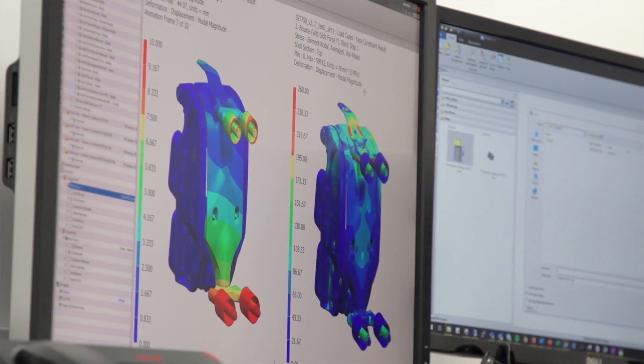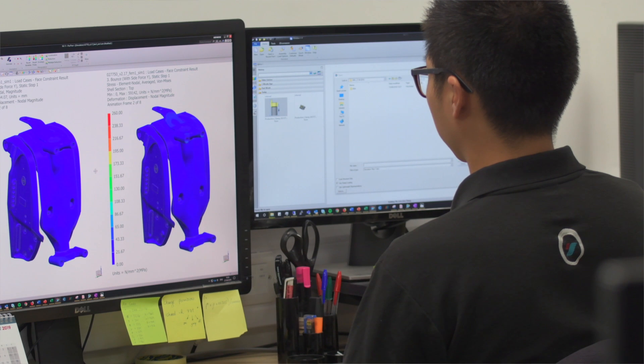We have an end-to-end integration between Teamcenter and our ERP system. The data that the team works on — from early concept data through to prototype releases and fully production-released data — transfers seamlessly into other areas of the business such as purchasing and manufacturing.